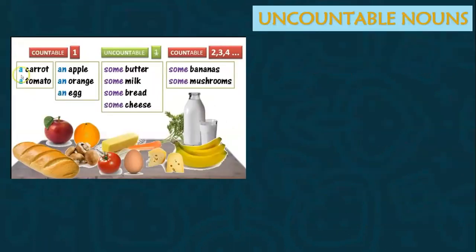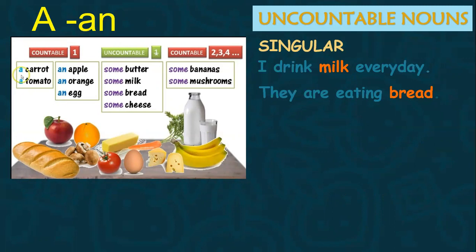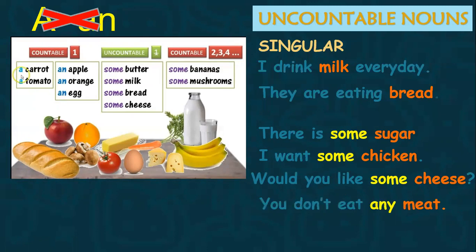Now with uncountable nouns — because they are uncountable, they are always singular and never take 's'. We never use a or an with uncountable nouns because a or an means one. For example: 'I drink milk every day,' 'they are eating bread.' We can still use some or any with uncountable nouns: 'there is some sugar,' 'I want some chicken,' 'would you like some cheese?' 'you don't eat any meat,' 'is there any butter?'